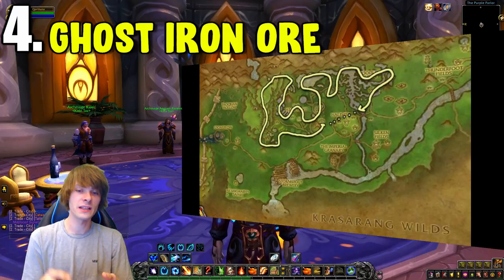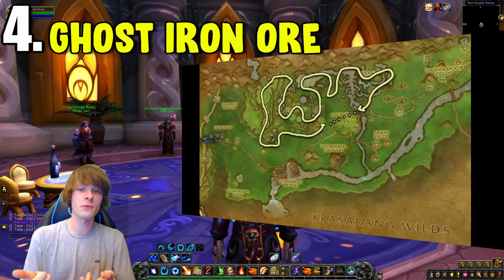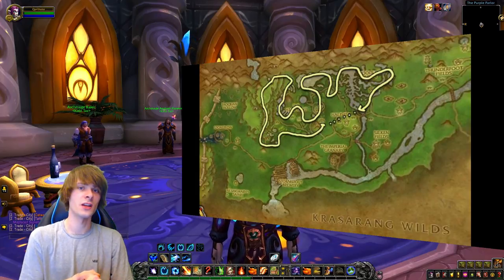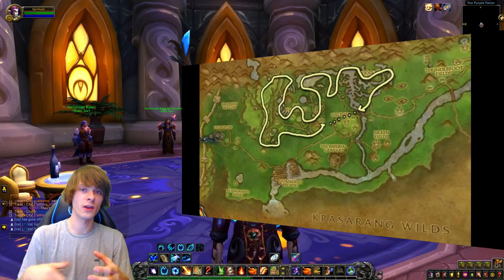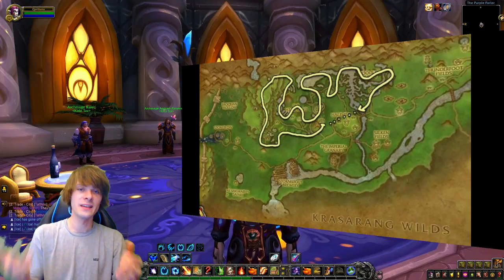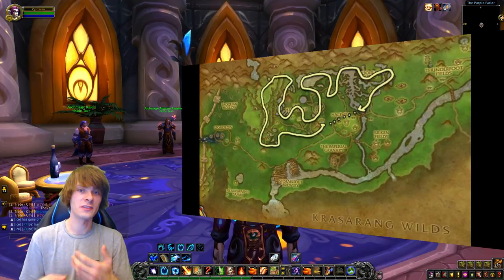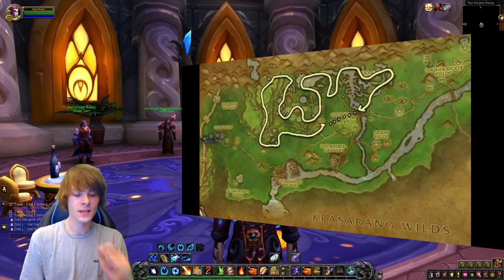Ghost Iron Ore is primarily used for smelting into Trillium Bars and then crafting Living Steel for the Panther mounts. In Engineering it's used for the Jard's Peculiar Energy Source to craft high-value mounts like the Sky Golem, as well as the battle pet Pierre. Those items sell for a lot of gold, so Ghost Iron Ore is always in demand to keep up with that production line for Living Steel and those crafted mounts.